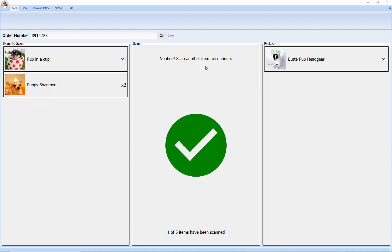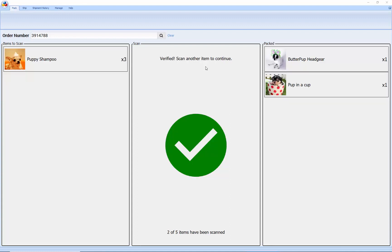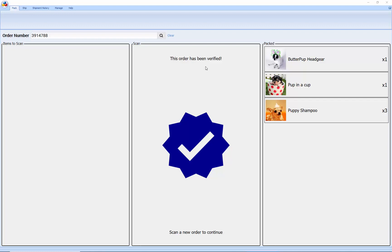Let's scan one here. You can see that it verifies that the product is correct. If I scan something that's incorrect, it'll tell me both visually and with audio feedback — that was not correct. I'm going to go ahead and verify the rest of this order. We've got a pup and a cup, and then we also have some puppy shampoo. When I scan that one time, I've still got two more that I need to pick. It's smart enough to know you need two more of these before the order is correct. Once I pick those, it gives me visual feedback that we're good to go — that order has been picked and verified properly.